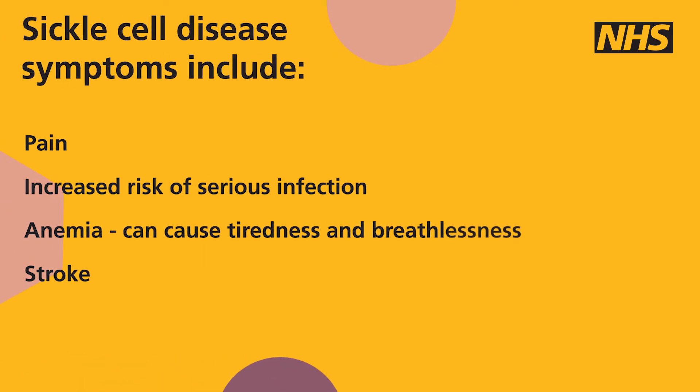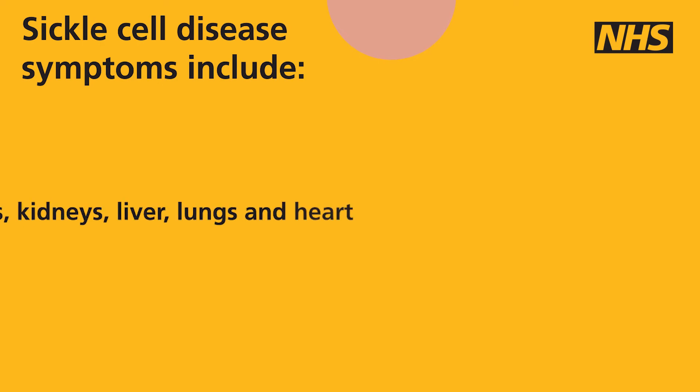Symptoms of sickle cell disease include pain, an increased risk of serious infection, and anaemia where the blood cells cannot carry enough oxygen around the body, which can cause tiredness and breathlessness, stroke, and problems of the skin, bone, eyes, kidneys, liver, lungs and heart.